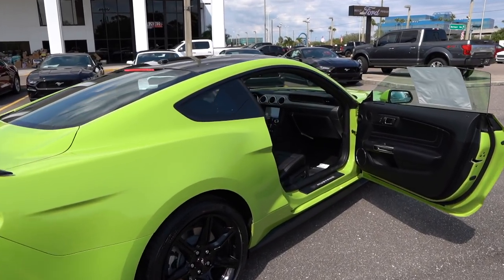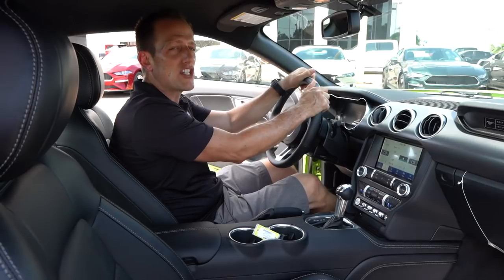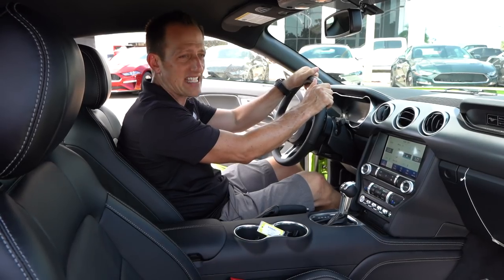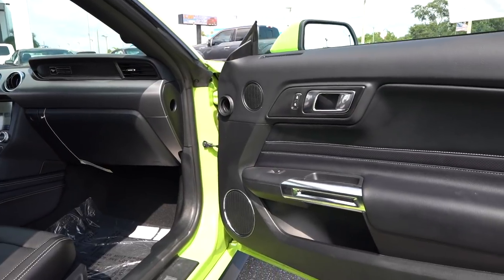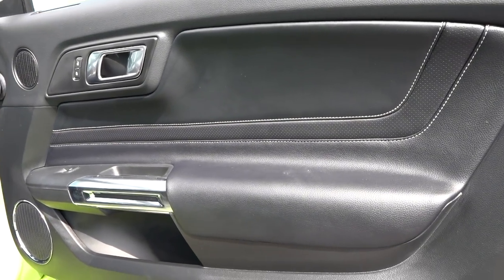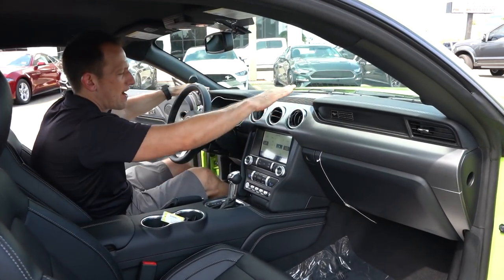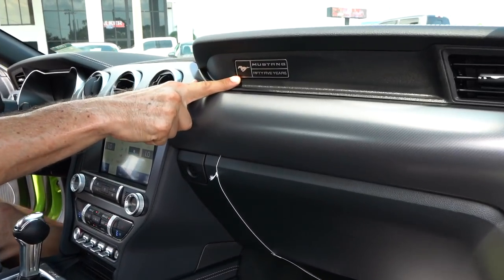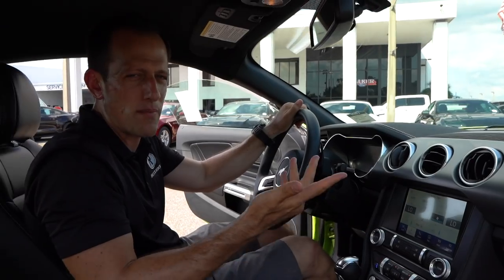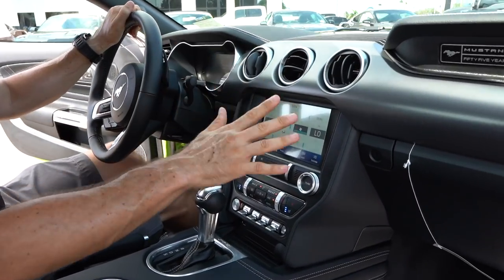We're inside the Mustang GT with the black accent package in Grabber Lime. The MSRP on this one is right at $47,000. On the door panels, this has the upgraded interior — beautiful white contrast stitching, leather on the back portion of the door and armrest, and silver accents. Very classy looking door with a retro design compared to the old Mustangs. You have the dual cowl dash. There's a badge that reads 'Mustang 55 Years' — I understand the heritage, though I think 50 would have been more appropriate. I do wish it just said Mustang.